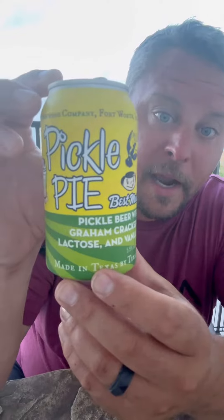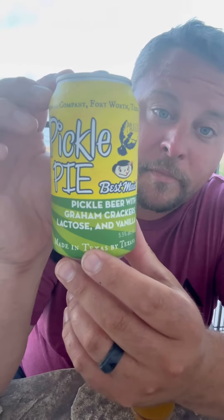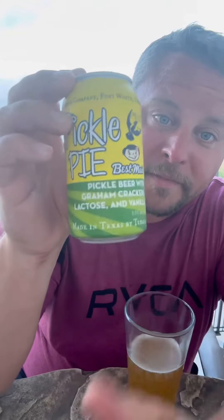It has a little sourness, but it's sweet as well. You have that signature Martin House pickle juice flavor with a little bit of graham cracker as well, which is very different, but it works. So if you are in Fort Worth, Texas, and you want to check out Martin House Brewing Company, take a slice of their pickle pie — see what you think.